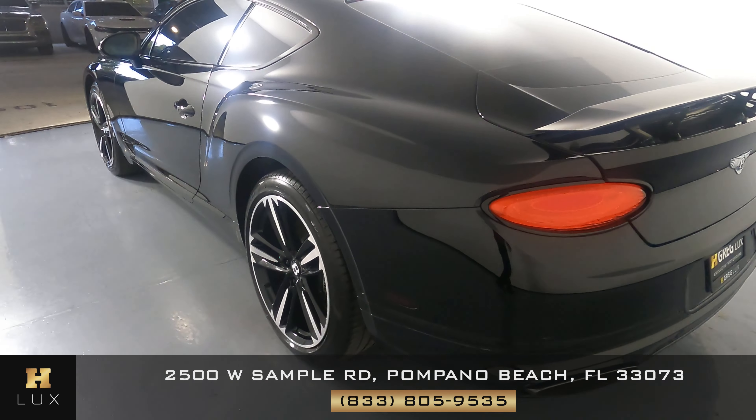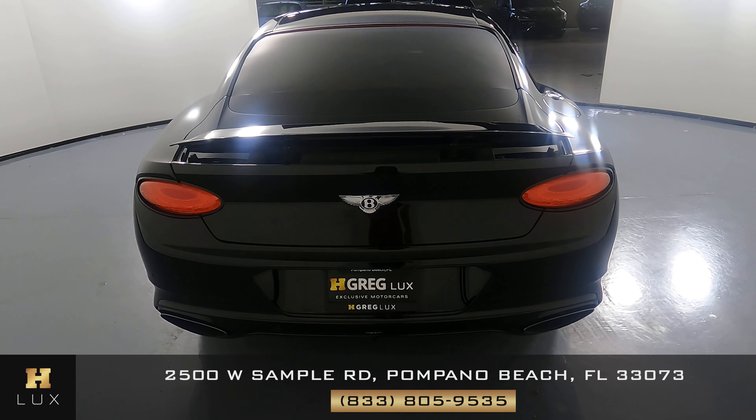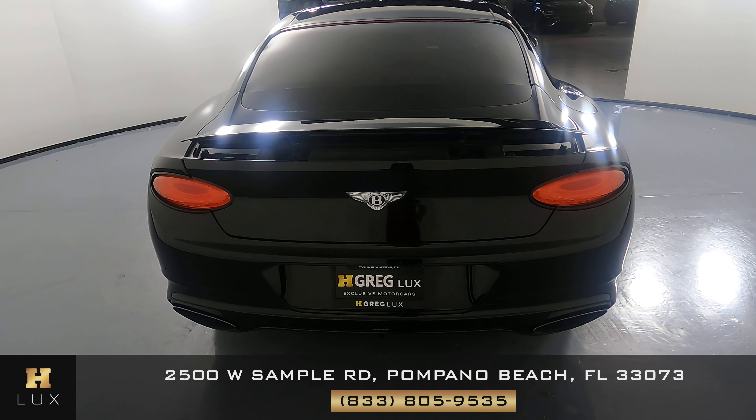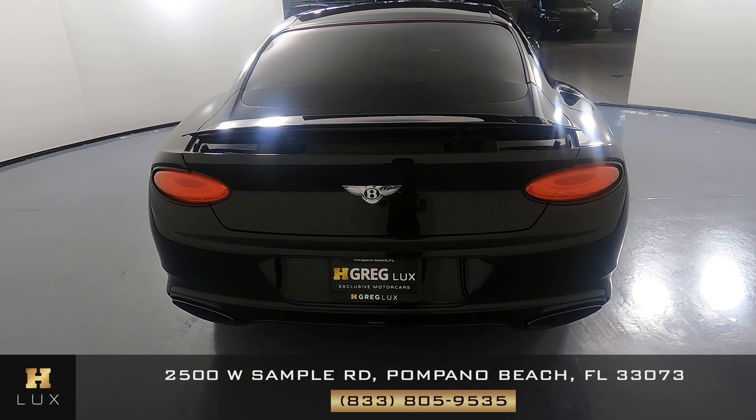Let's move on to the back of the car. Back here, the trunk looks fine. There are no scratches, no dents. And the same with the back bumper — everything back here is good.